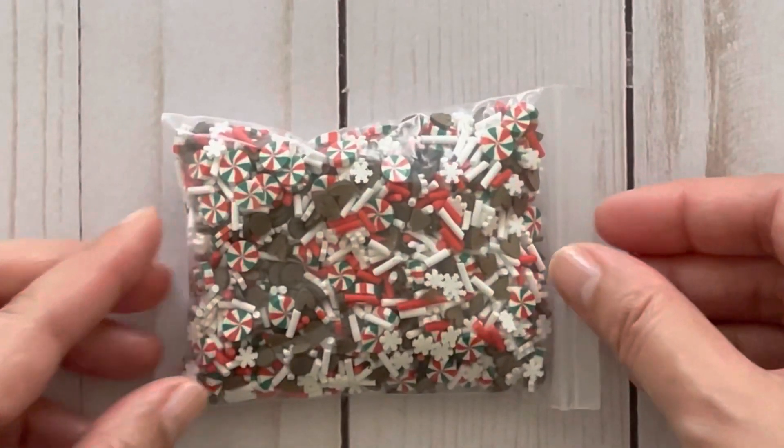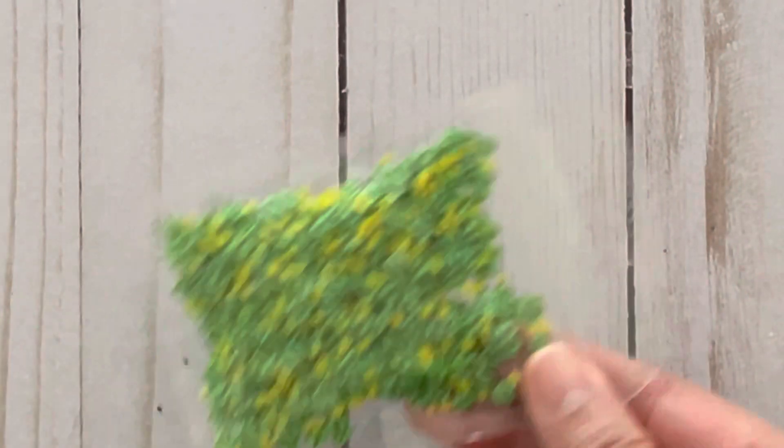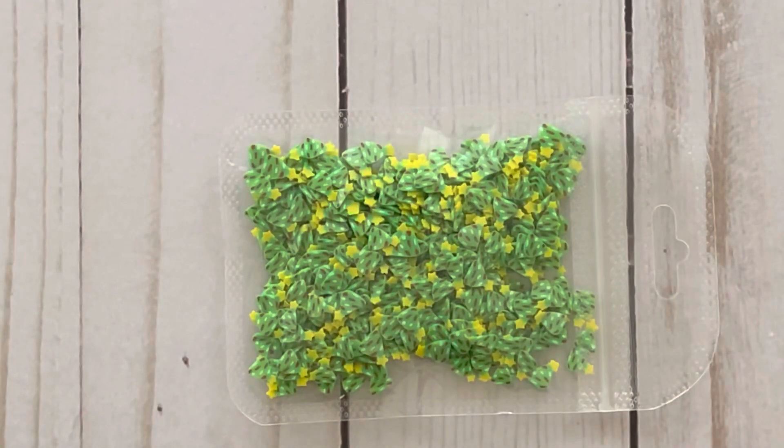I'm going to be putting a link to everything in the description box below in case anyone is interested in any of these things. Here's another Christmas mix that has gingerbread men and peppermints, and here are some Christmas trees.